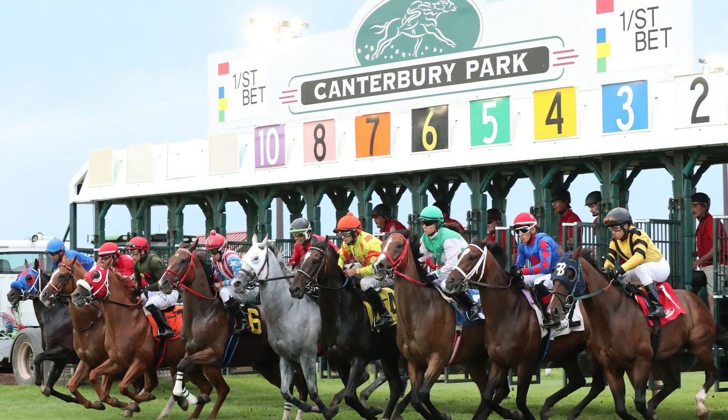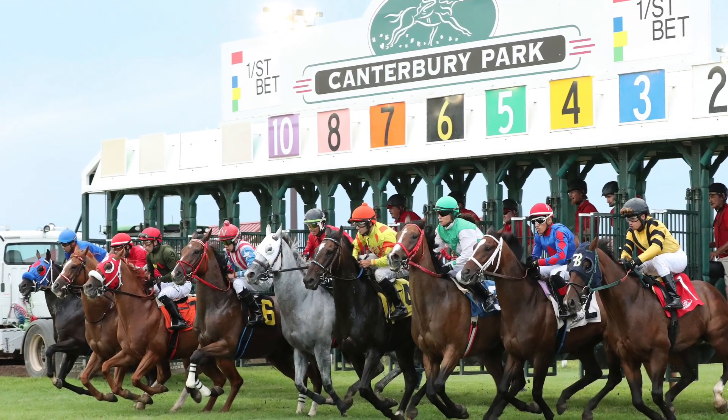That's your update. Check back early next week for an announcement about the 2023 race dates.